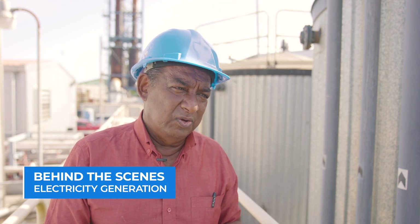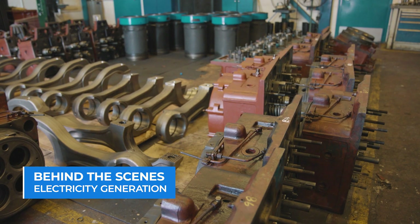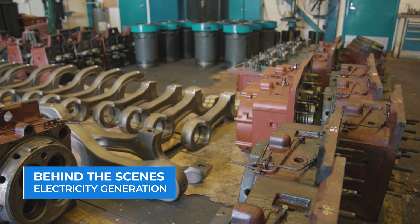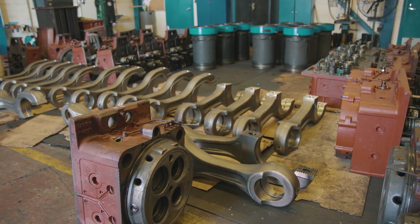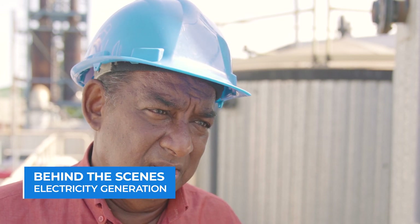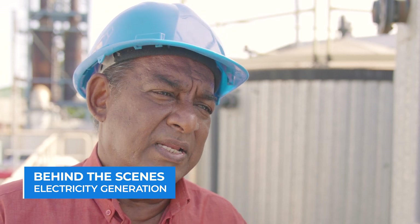During that maintenance, what we do is a complete look into the engine — complete dismantling. We take out all the components, we examine all the components, we examine the blocks. The alternator, we service it completely. And when we finish with that, there are some replacements. We might either replace the pistons, liners, cylinder heads, connecting rods, bearings — items within the engine that are being looked at and measured.